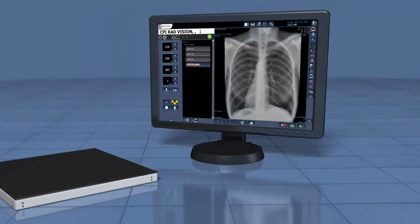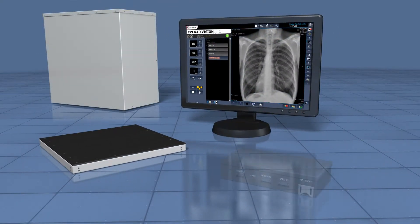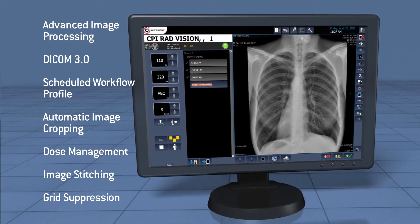CPI RadVision can be fully integrated with a CPI generator or interface to any generator. CPI RadVision is loaded with many advanced features such as DICOM 3.0, dose management and grid suppression.